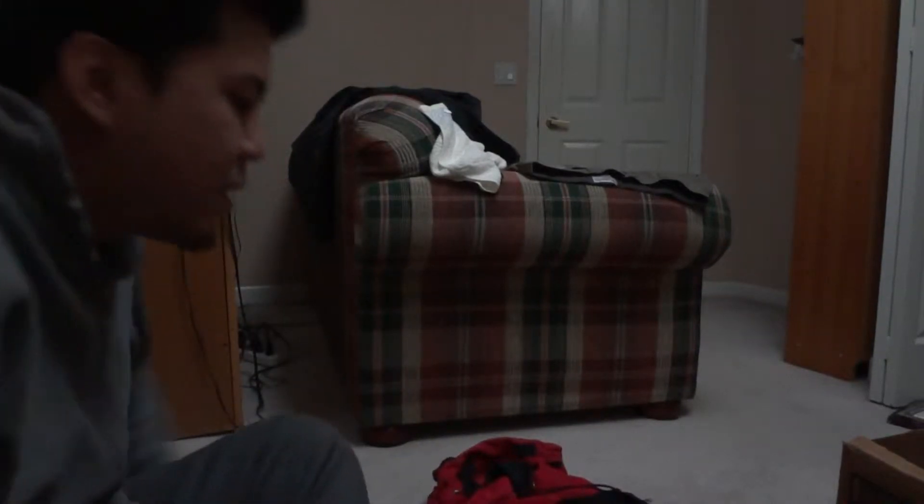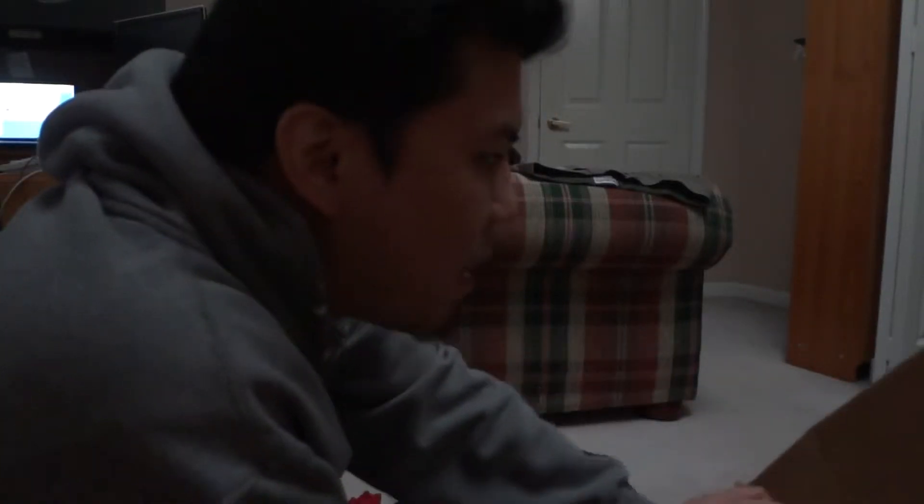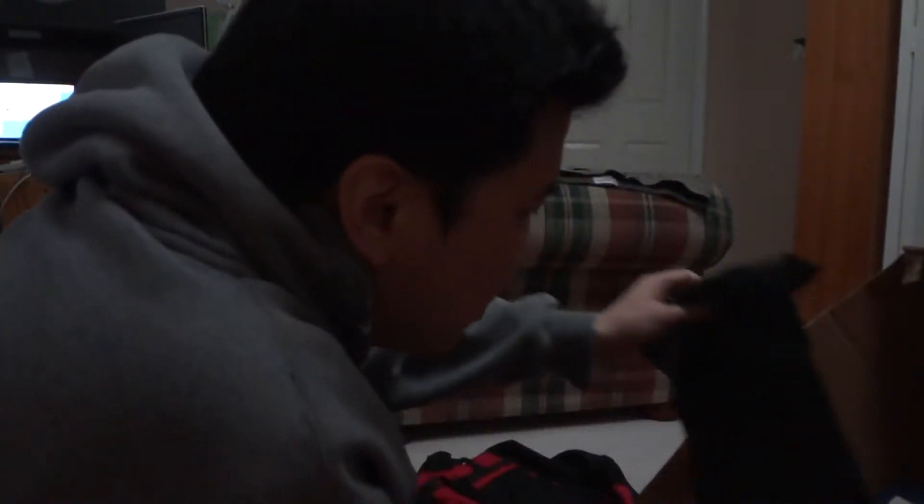All right, let's set up this camera. This is part one of my packing video. I'm going to show you guys what I pack. I wouldn't say I am the best packer there is, but we can definitely learn from each other.